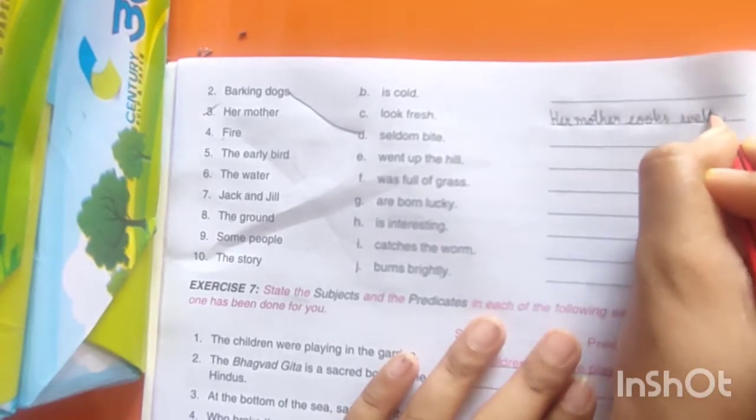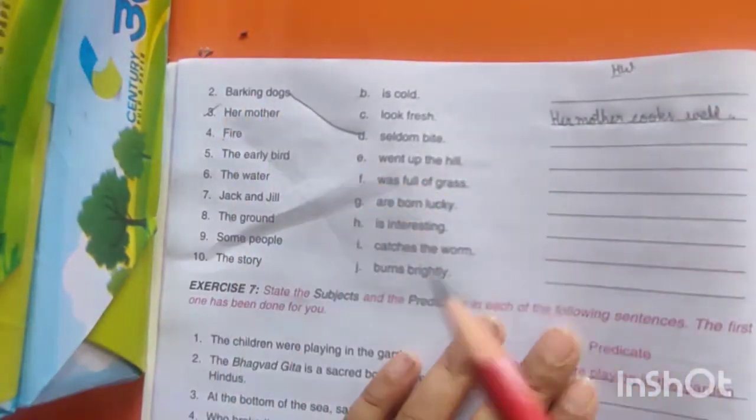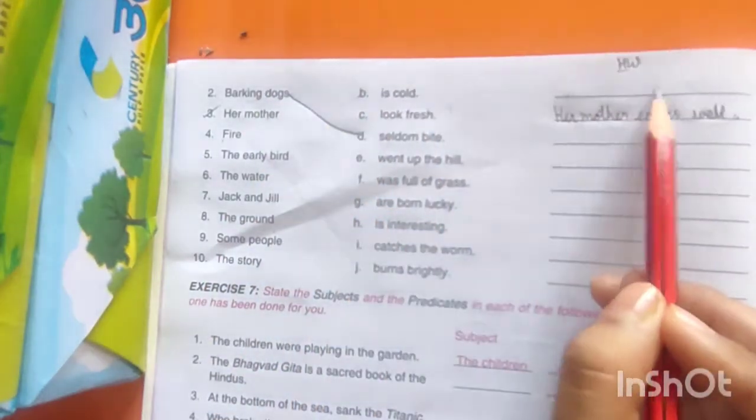Full stop. This is your homework — you have to do it by yourself. जैसे मैंने किया है, बाकी को भी आपको करना है। यहाँ पर आप लिखोगे: 'Barking dogs seldom bite.'